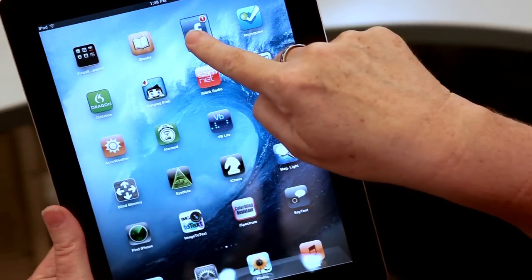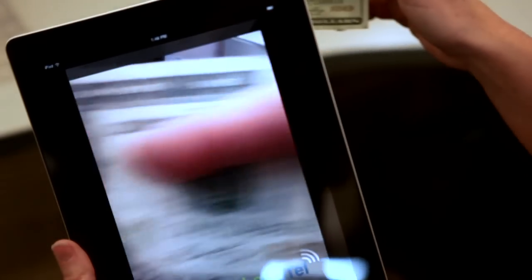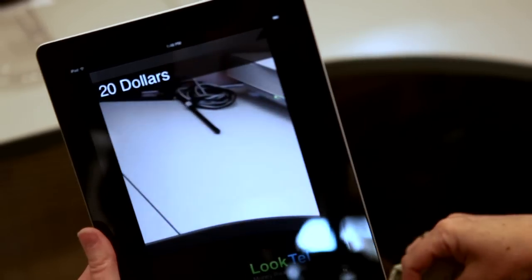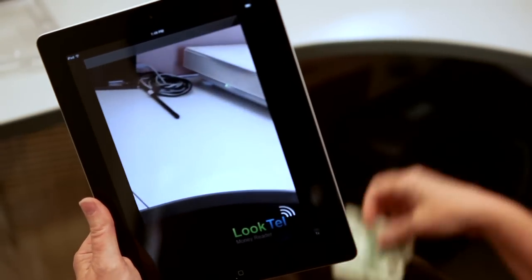iBooks, Facebook, Foursquare, Magnifier. The first app I downloaded was called LookTel and it actually is a money identifier — it's going to identify any of your dollar bills. Twenty dollars. So again, it's another device consolidation. You can have one device where some people used to get their separate money identifier for $200. The app is only $1.99.